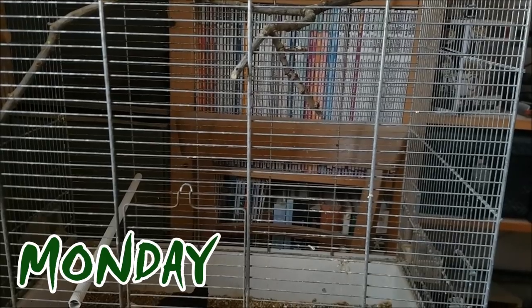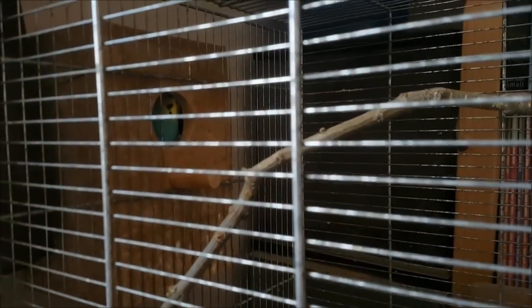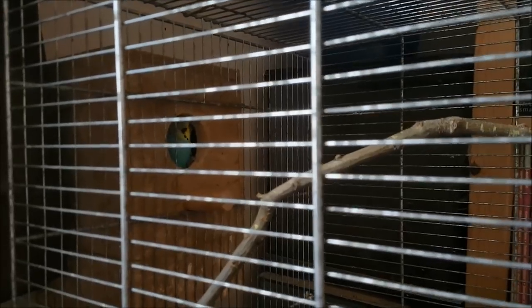You'll notice this cage is seemingly empty apart from that quail, and that's because our little male and Sunny are inside. So if we go here and open this — hello guys — we can put the light up. Look, two eggs.